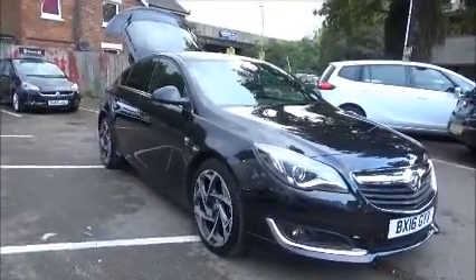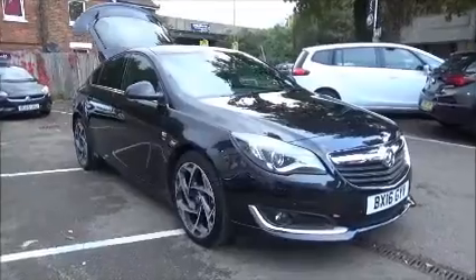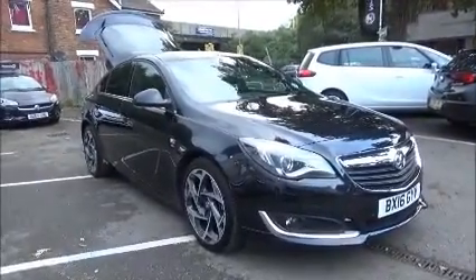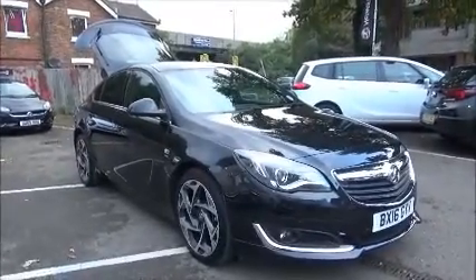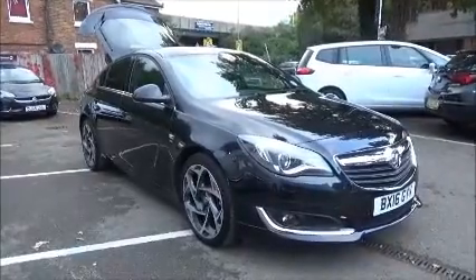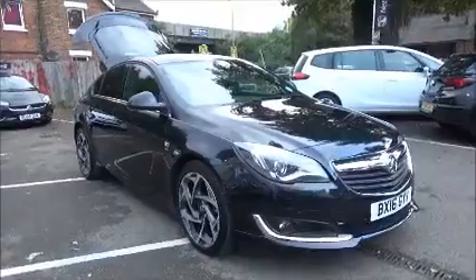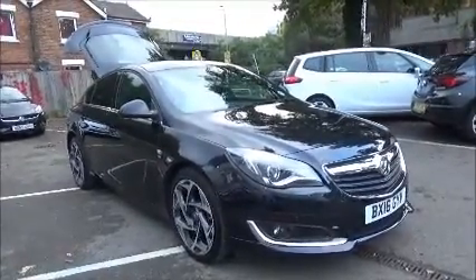This is a Network Q vehicle and benefits from the balance of the manufacturer's warranty. You can reserve this vehicle online with a £100 no-quibble deposit, or call one of our internet sales team to arrange a convenient appointment. If you are thinking of finance, we are confident we can beat any high street lender with our flexible dealer funding plans. This concludes the presentation of the Vauxhall Insignia SRI NAV VX Line.